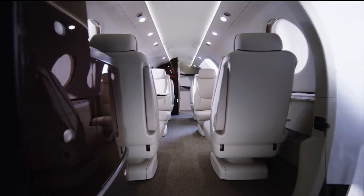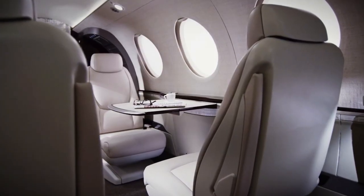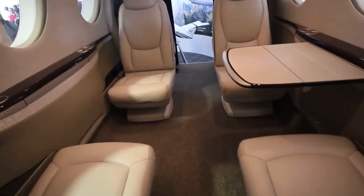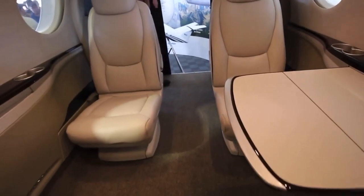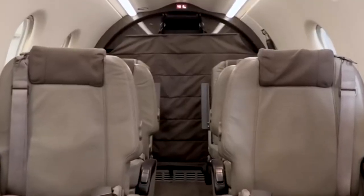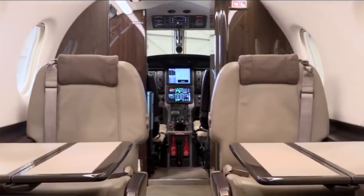The Beechcraft Denali will continue to deliver a class-leading passenger experience with a flat floor cabin designed to be the largest in its segment. This layout offers the versatility to easily convert between passenger and cargo configurations as required.